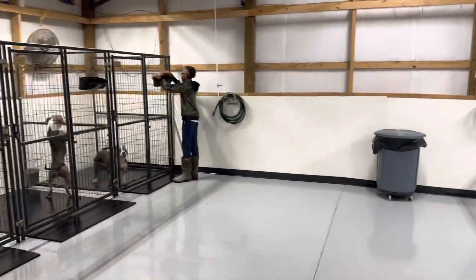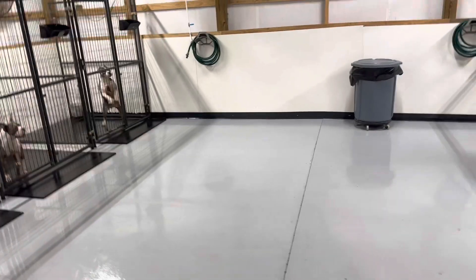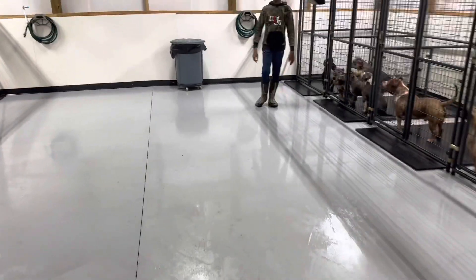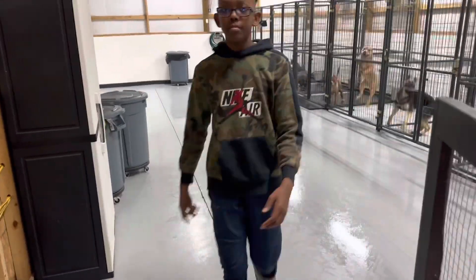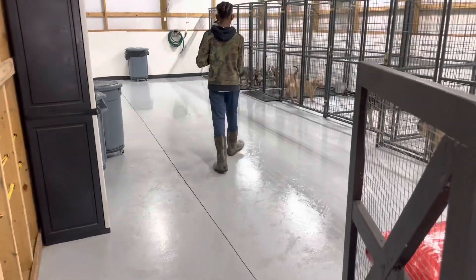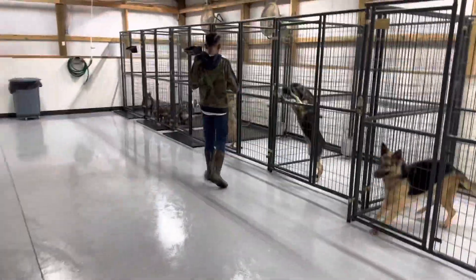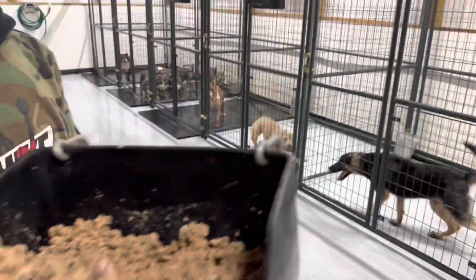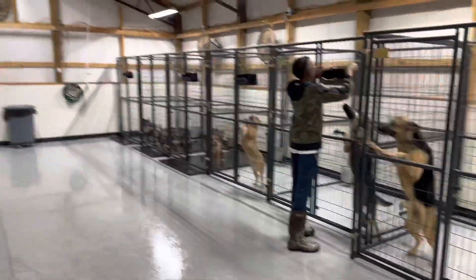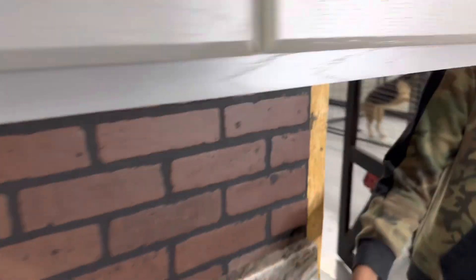We're going to hang them on the outside and then give them all at one time. Now the only one who won't get a can is Jack — he's really not a can eater. He normally just likes dry. I try to give him regular feed and treats and he doesn't really care for it. You can already see how they're acting. Hey Zeus, come on. Don't do it like that Zeus.